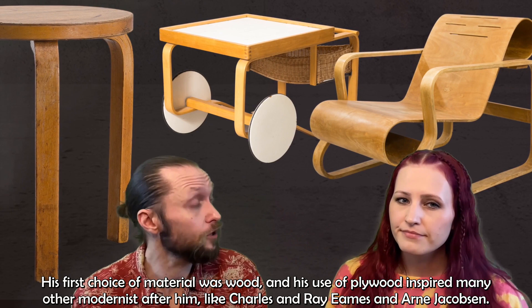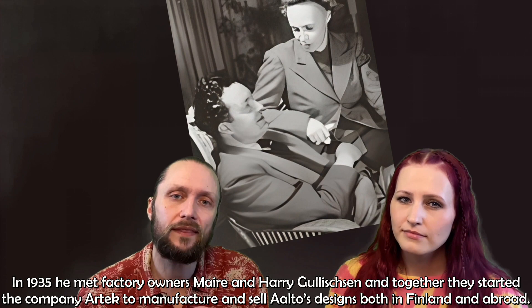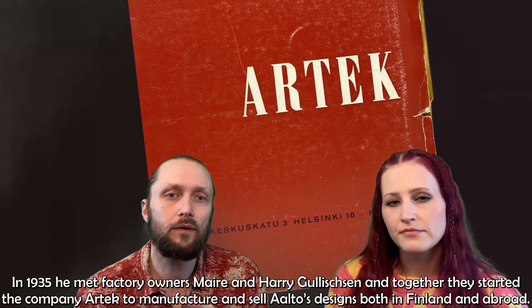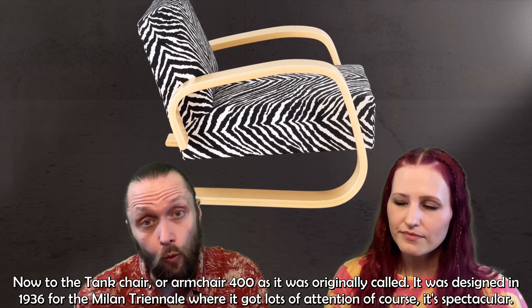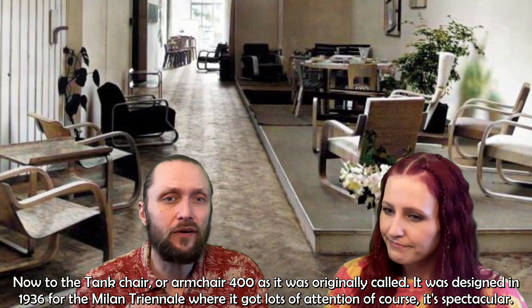In 1935, he met factory owners Marie and Harry Gullichsen, and together they started the company Artek to manufacture and sell Aalto's design both in Finland and abroad. Now to the Tank Chair, or Armchair 400 as it was originally called. It was designed in 1936 for the Milan Triennale, where it got lots of attention. Of course — it's spectacular.